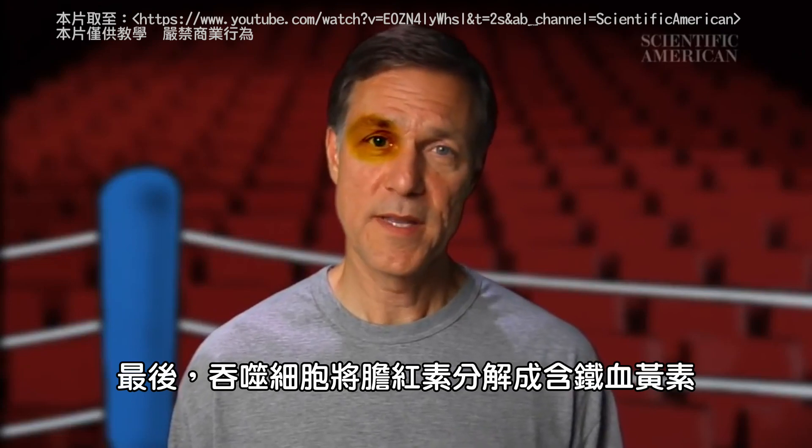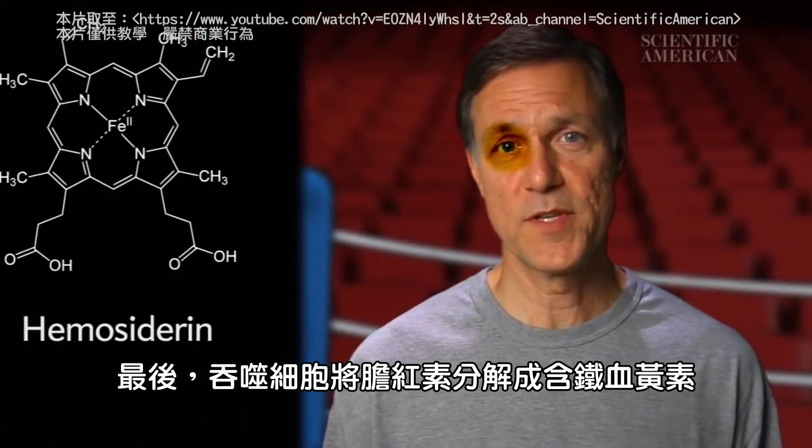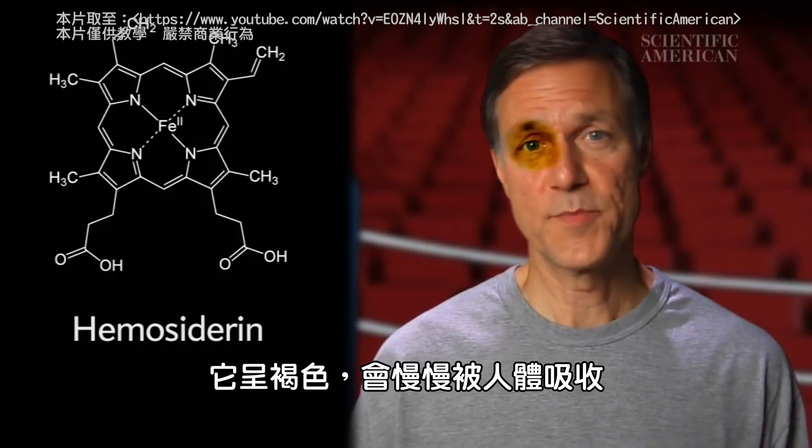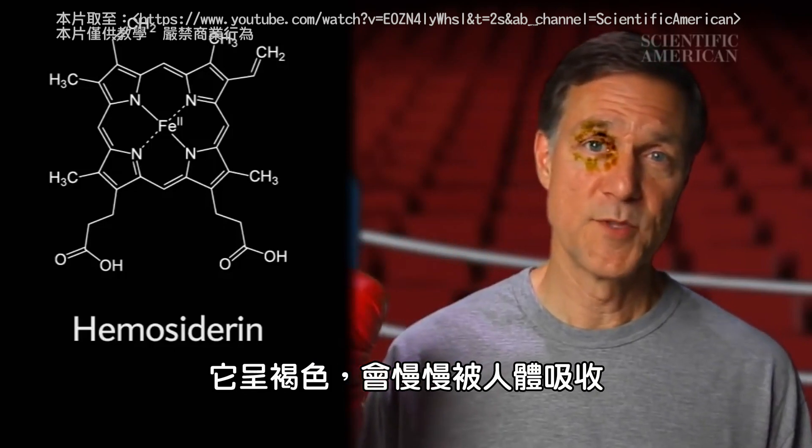Finally, the phagocytes break down the bilirubin into hemocydrin, which is basically the iron that was in the hemoglobin. It's brownish, and it's slowly absorbed into the body.